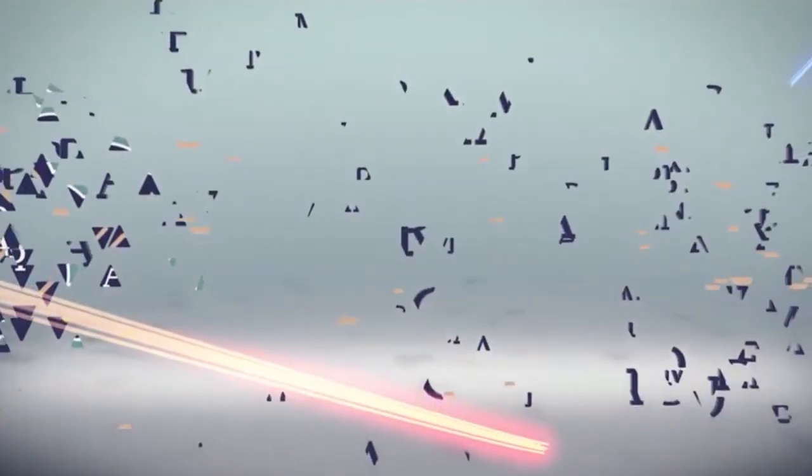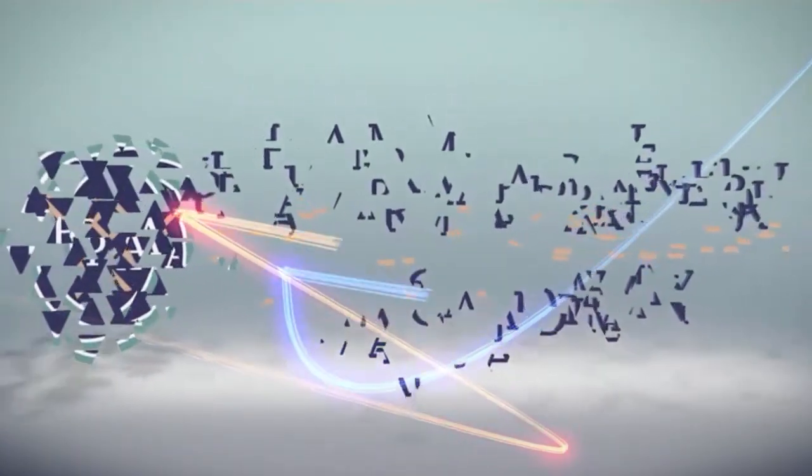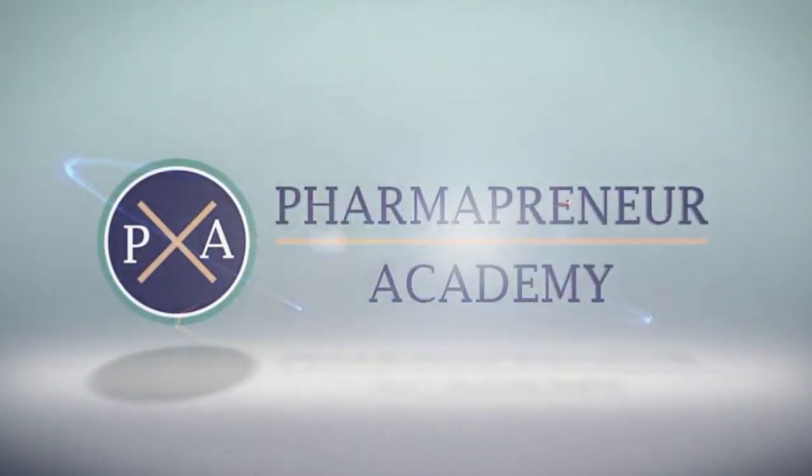What is pharmacogenomic testing and how can a pharmacist use it to improve patient outcomes? Hi, I'm Blair Thielemeyer and I work with pharmacists who want to build and grow their advanced clinical services.